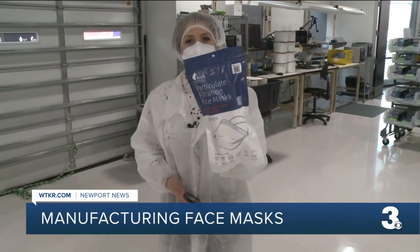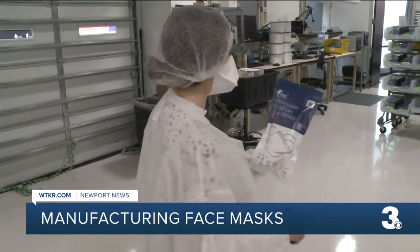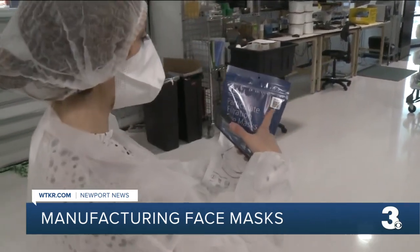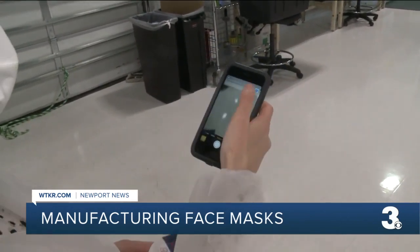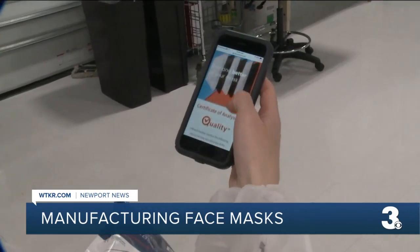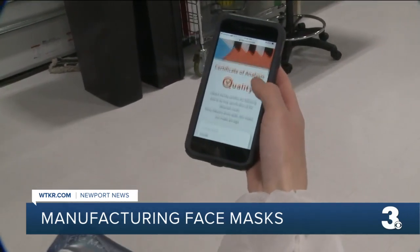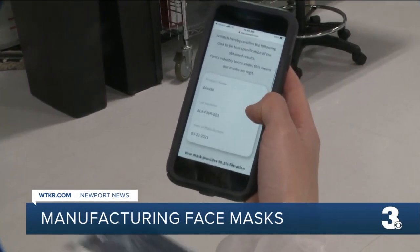This is what the final packaging is going to look like. But if you still have some questions, they've made it super easy to get answers. Up in the corner there's a QR code — you hold up your phone and it will prompt you to open a link. Give it a second and a webpage pops up that gives you a certificate of analysis and really just gives you the science behind what makes this face mask so safe.